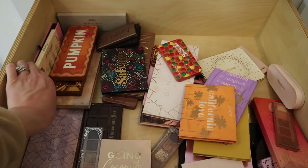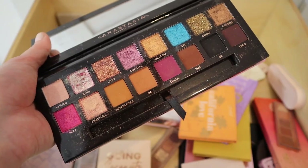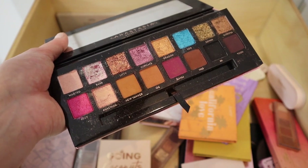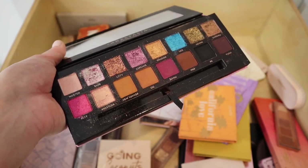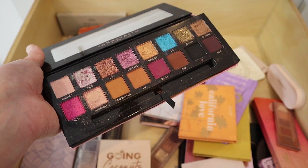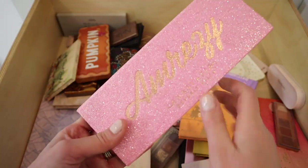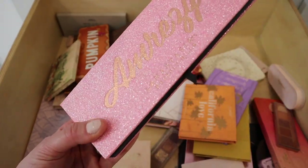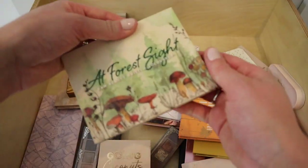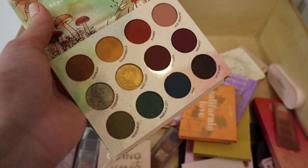We have another ABH palette — Breezy — I actually forgot I even had this. I think I'm going to hang on to it for now, but if I don't use it by Valentine's Day I should declutter it, because out of all the ABH palettes I'm keeping, this is the one I've shown the least love. It was limited edition, but I'm going to attempt to use it and revisit in about six weeks.